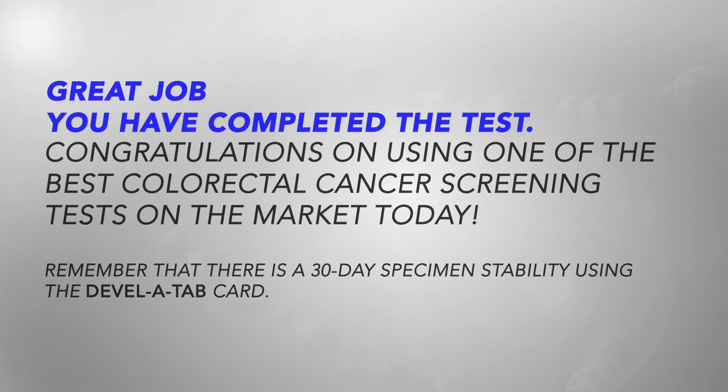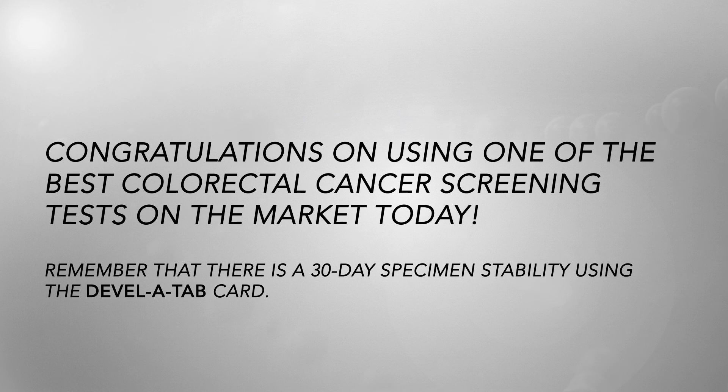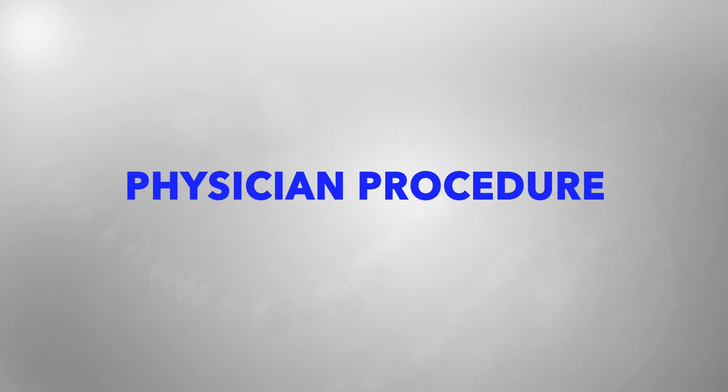Great job — you've completed the test! Congratulations on using one of the best colorectal cancer screening tests on the market today. Remember that there is a 30-day specimen stability using the Develatab card. Physician procedure begins next.